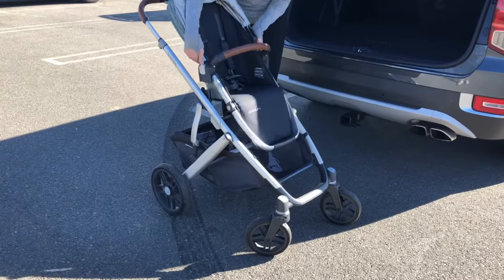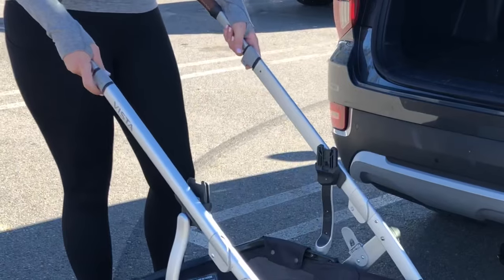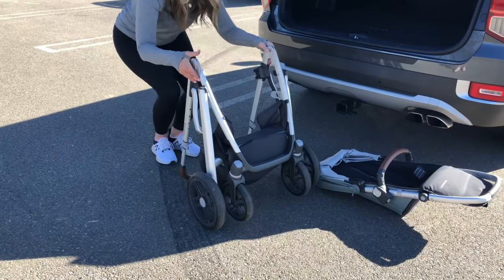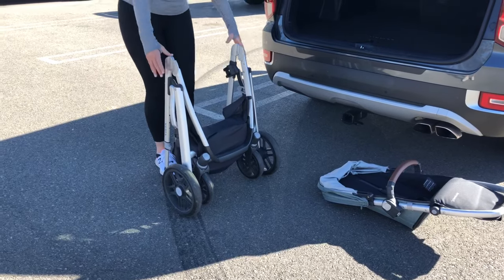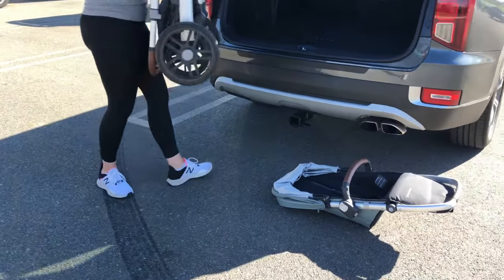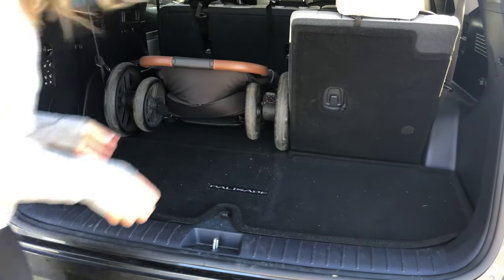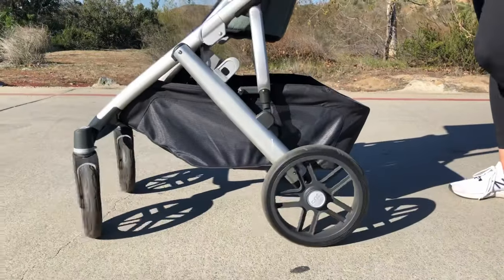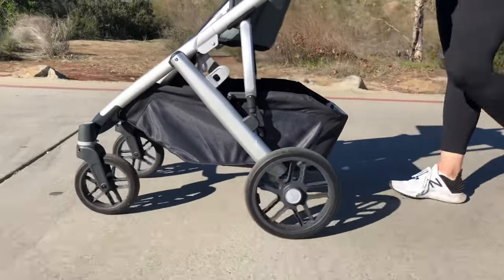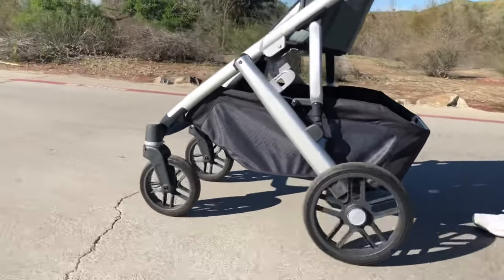Now let's look at the folding. Check how smooth it is to open up the stroller. Putting it away in the car was just as easy — the folding levers are right by the handle and in one movement I was able to fold it up. I really like that it stands up while folded. The frame weighs 20 pounds and it fit really nicely in the back of my Hyundai Palisade.